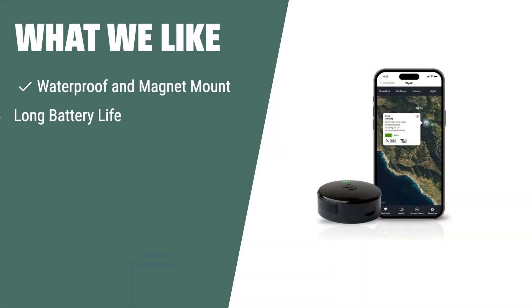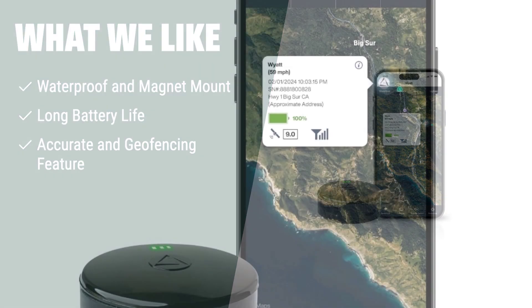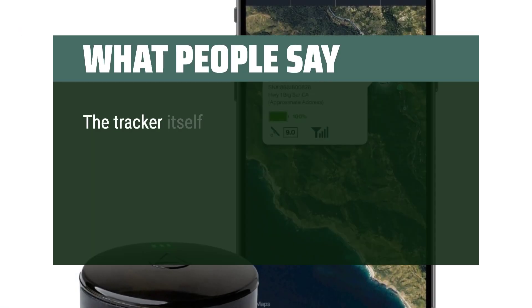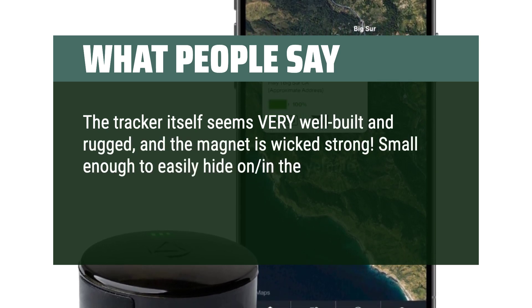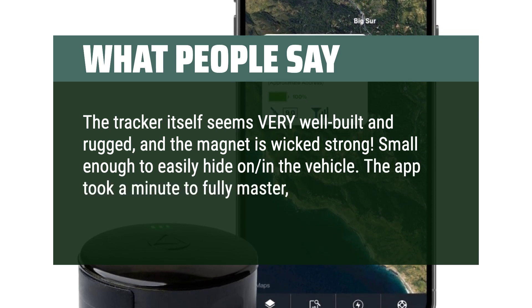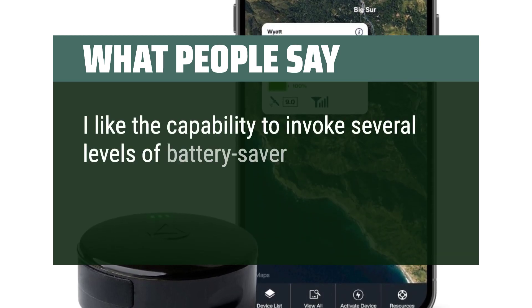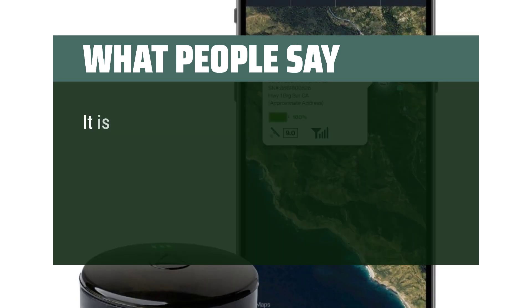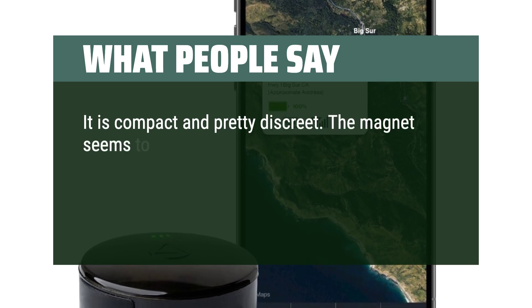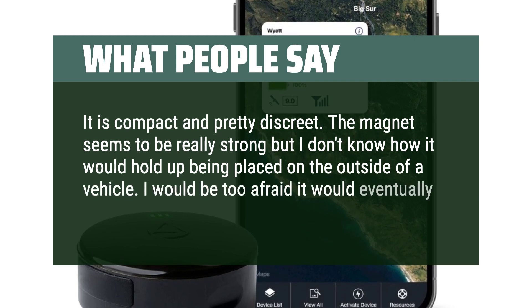What people say: The tracker itself seems very well-built and rugged, and the magnet is wicked strong. Small enough to easily hide on the vehicle. The app took a minute to fully master, but after that bit of learning curve it's very user-friendly. I like the capability to invoke several levels of battery saver mode, and so far the length of battery life is exceeding my expectations. It is compact and pretty discreet. The magnet seems to be really strong, but I'm not sure how it would hold up being placed on the outside of a vehicle — I would be too afraid it would eventually fall off.